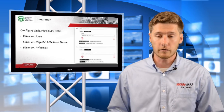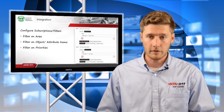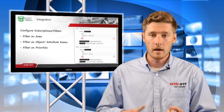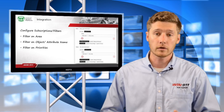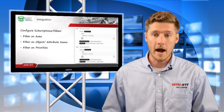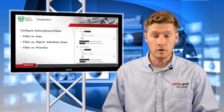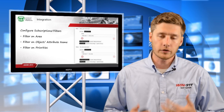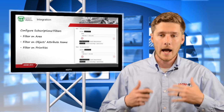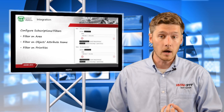The second Direct Connect is for System Platform. It allows you to filter alarms based on area, object or attribute name, or priority — very similar to InTouch — giving you the same power and ability to set up as many notification areas as you want. In summary, the Direct Connect gives you the power as an end user to go in and grab the alarms that you want to notify people on.